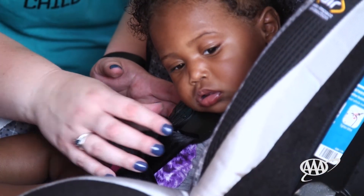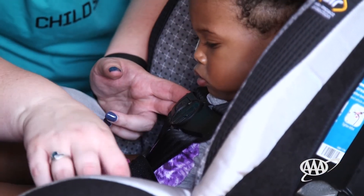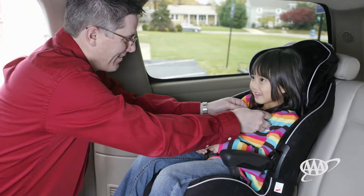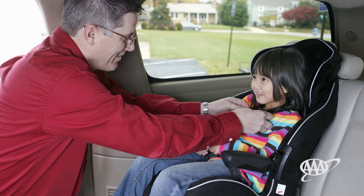Children should ride rear-facing from birth until the age of two. Car seats vary on upper height and weight limits, so it's best to check the recommendations on the labels on the back side of the car seat or in the car seat owner's manual. There are infant-only car seats designed to be used rear-facing only. Once a child outgrows the infant-only car seat, they are ready to move to a convertible or all-in-one car seat, which typically have higher weight limits than infant-only seats.